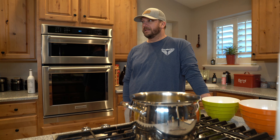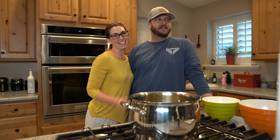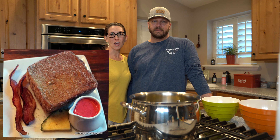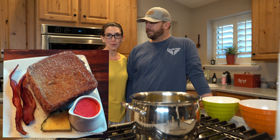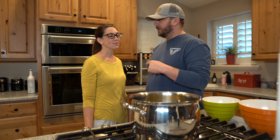Good morning, it's Justin and Bethany. This morning we are making Tonga Toast. This was the one that Bethany picked. We're doing four of our favorite recipes from Disney Parks. Bethany chose Tonga Toast, which is from Kona Cafe, Polynesian Resort.